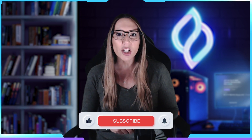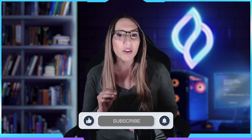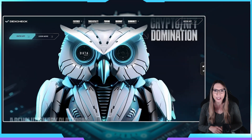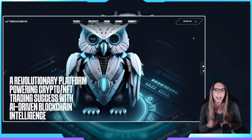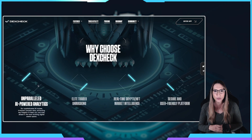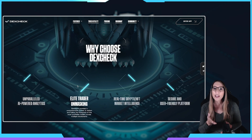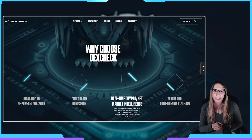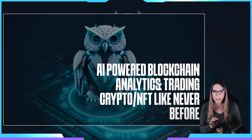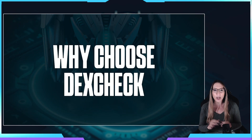With billions of dollars locked up in DeFi protocols, having the right tools at your disposal is crucial, and that's where DexCheck comes in. The DeFi market can be complex and challenging to navigate, especially when it comes to making informed trading decisions. Existing crypto and NFT analytics tools often have limitations and fail to provide the depth, reliability, and actionable insights we need, but DexCheck aims to change that. They offer a comprehensive, user-friendly, and reliable platform that provides actionable insights and market intelligence.